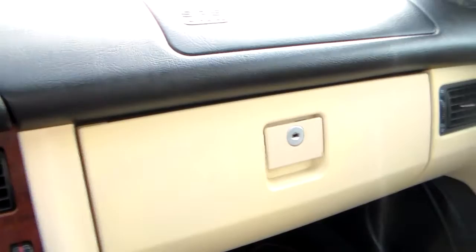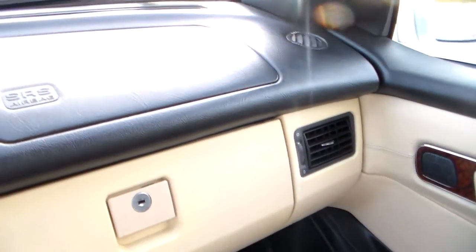Let's take a look at the rest of the dashboard here. See, it's really clean — someone really took care of this nice little Mercedes.